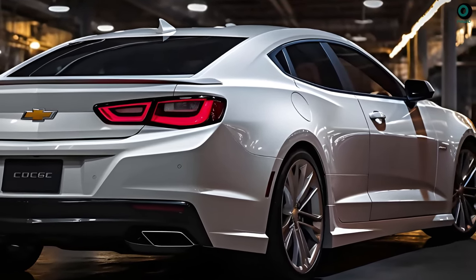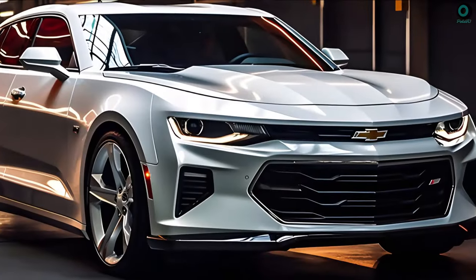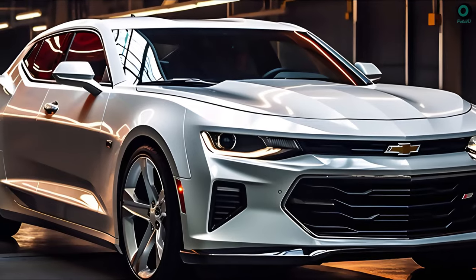Chevrolet has been tight-lipped on the new Malibu's powertrain up until this point. We anticipate that it will retain an internal combustion engine and provide a hybrid alternative.